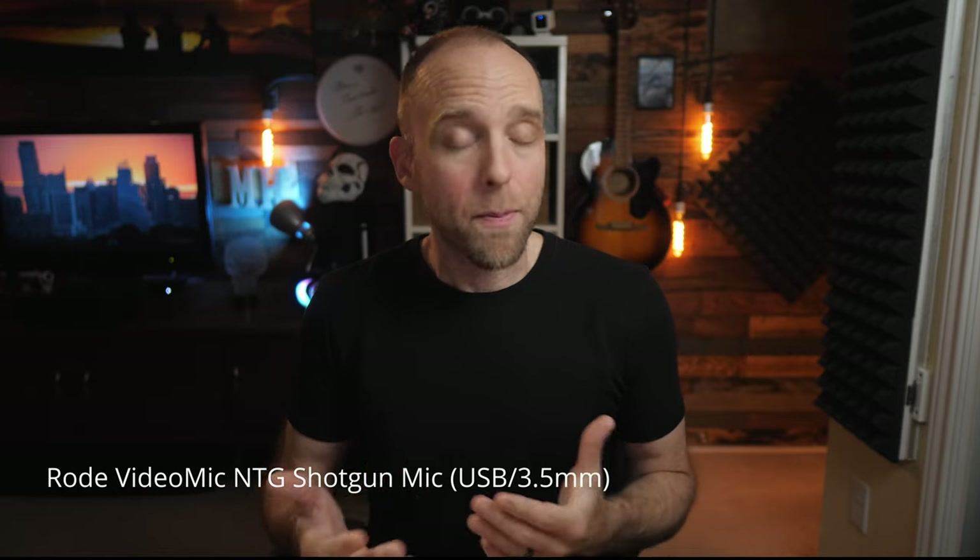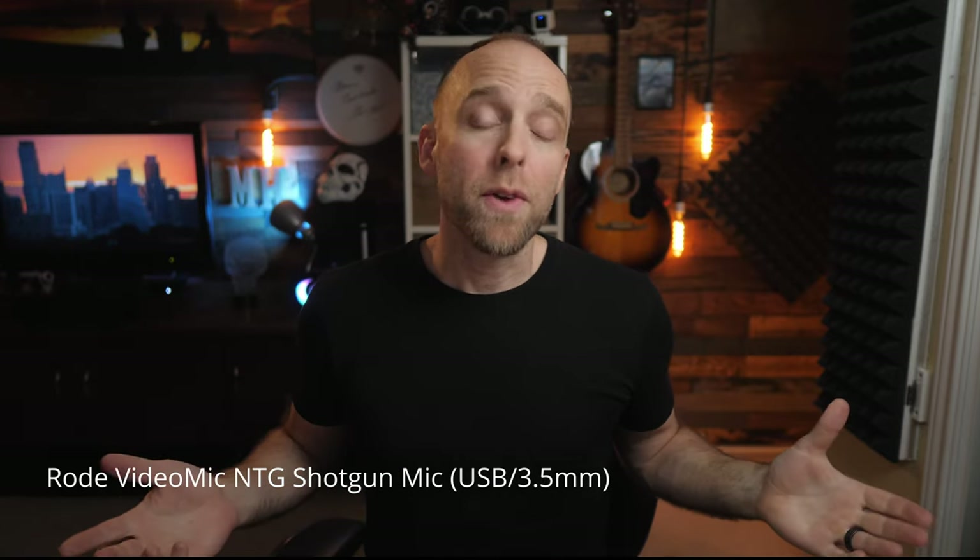I really hope some of this information has been helpful to you. Let me know if you have any questions, and I'll see you in the next one.